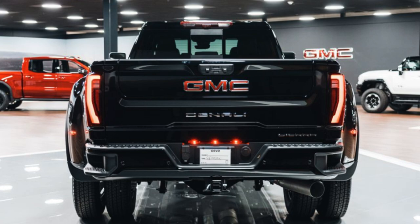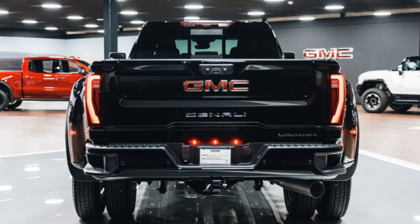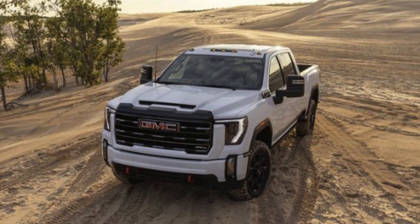For GMC, the Denali has always been the peak of luxury, but now the Denali Ultimate provides even more — and a price tag to go along with it. I have a full separate review dedicated to dissecting the Sierra HD Denali Ultimate, so go ahead and check that out for all the information you'll want to know, and there is a lot.